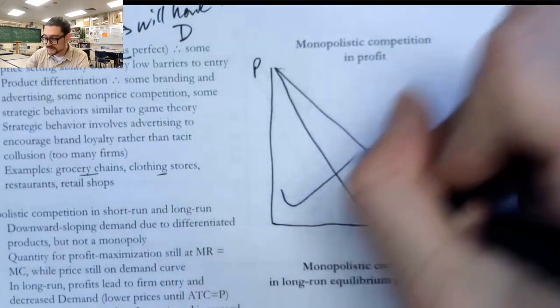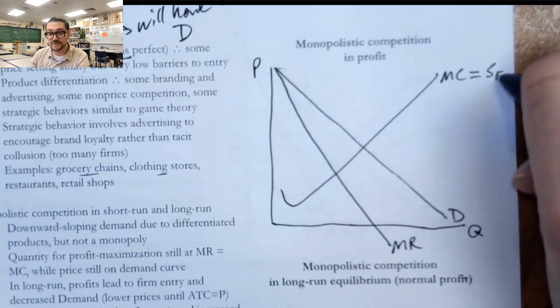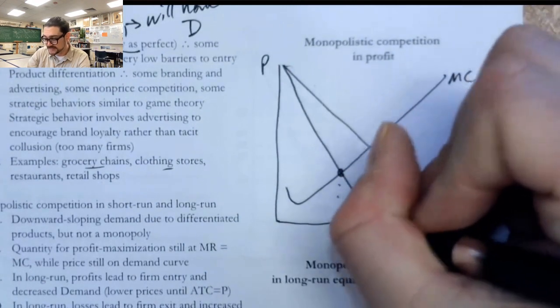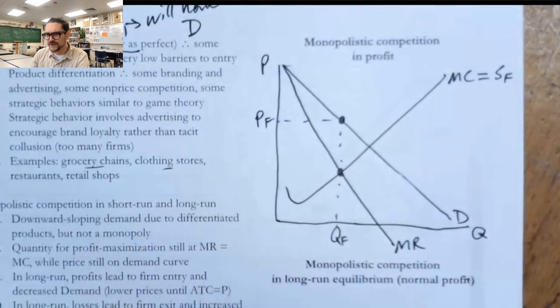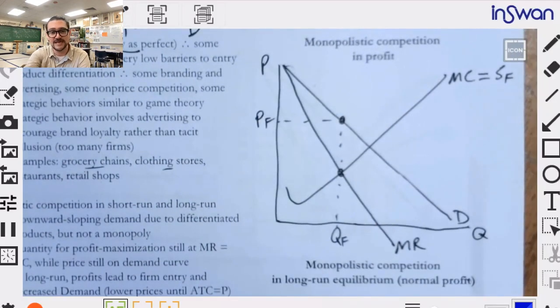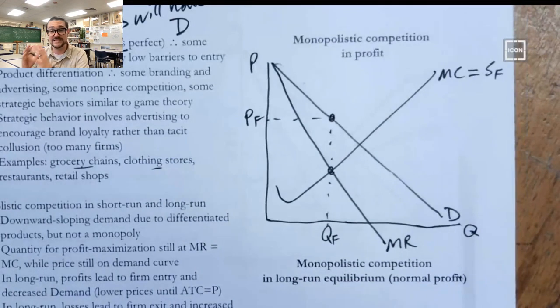Their marginal cost curve is going to look just like all the others we've studied — this is their supply curve, their willingness to produce a given unit. They always produce, if they profit maximize, at the quantity where MR equals MC, and then price up on the demand curve. If this is looking really familiar, that's because it is — it's identical to an artificial monopoly. There's no way you can tell just by looking at the picture whether it's monopolistically competitive or an artificial monopoly.